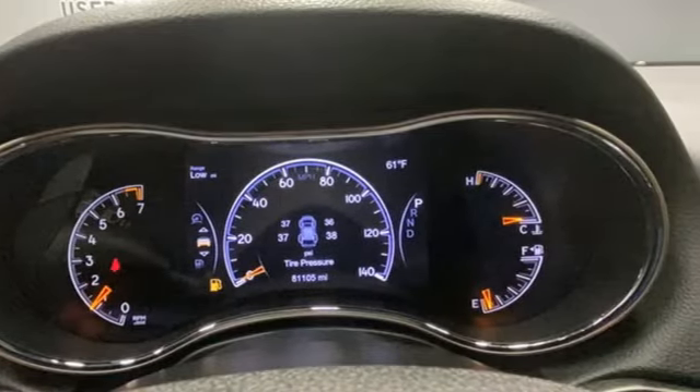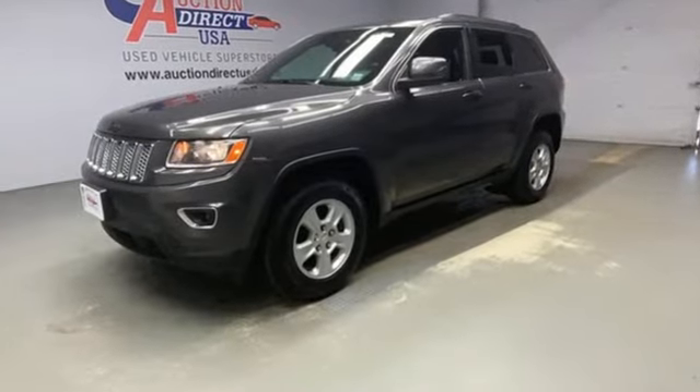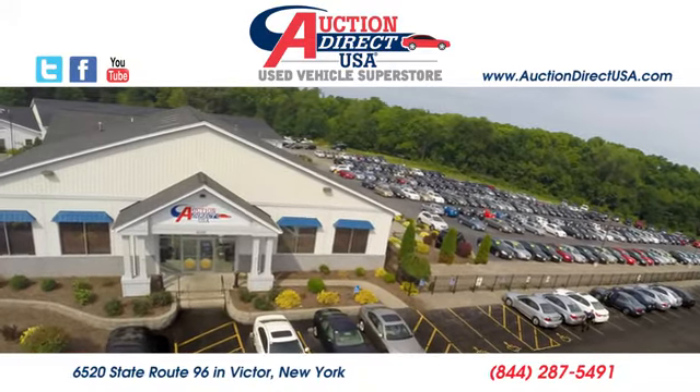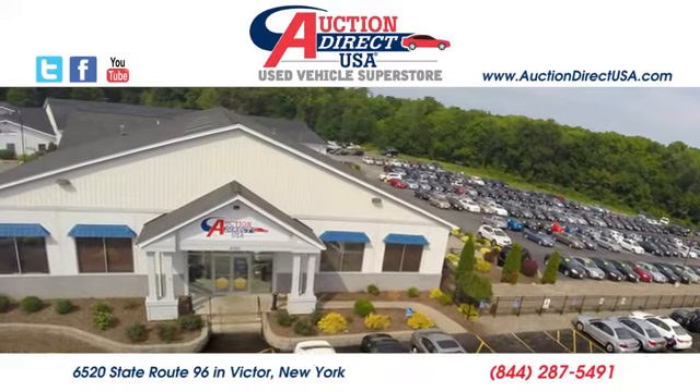Everywhere you want to go, anything you want to do, Jeep takes you there. The time is now — see it for yourself today. Visit us, conveniently located at 6520 State Route 96 in Victor, New York.